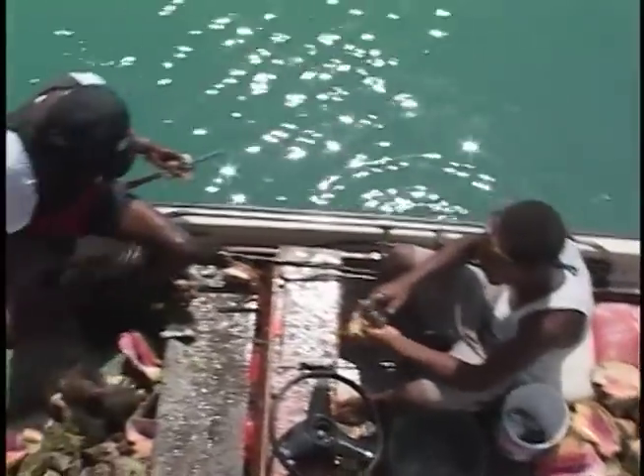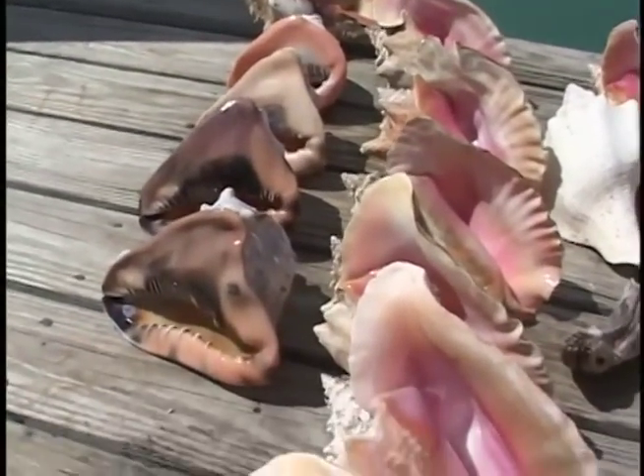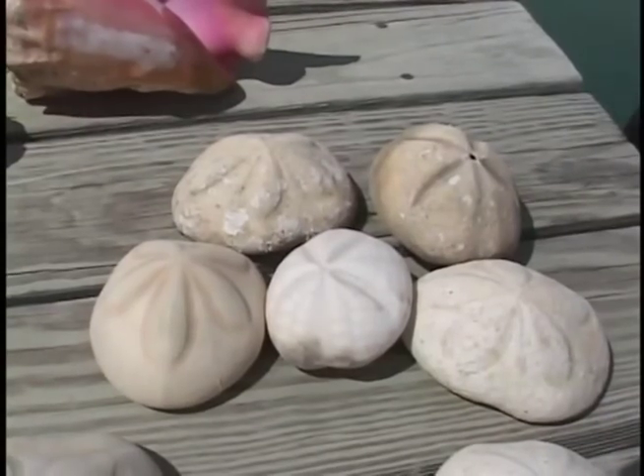Local fishermen will bring you fresh conch and lobster. These beautiful shells were found on a day's shelling. They also found these big sea biscuits.